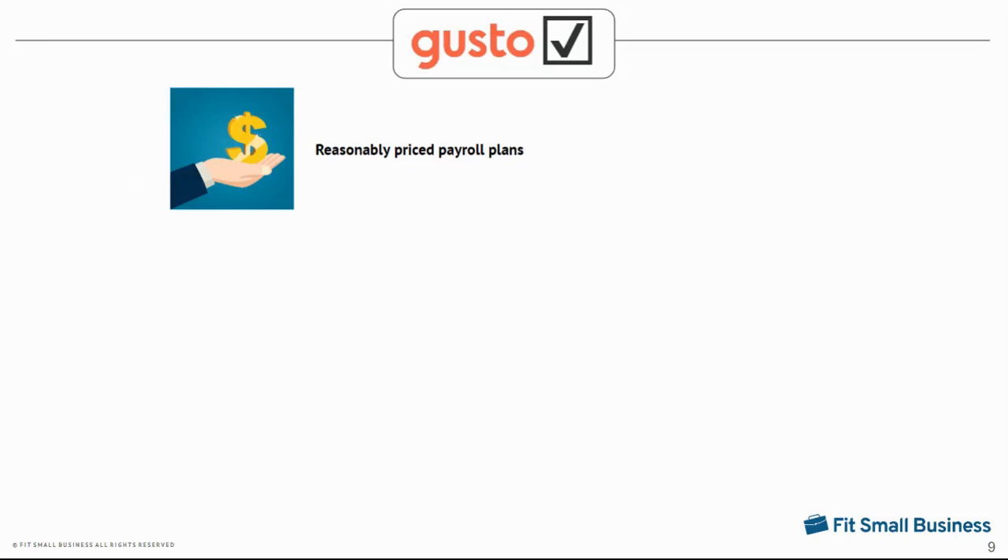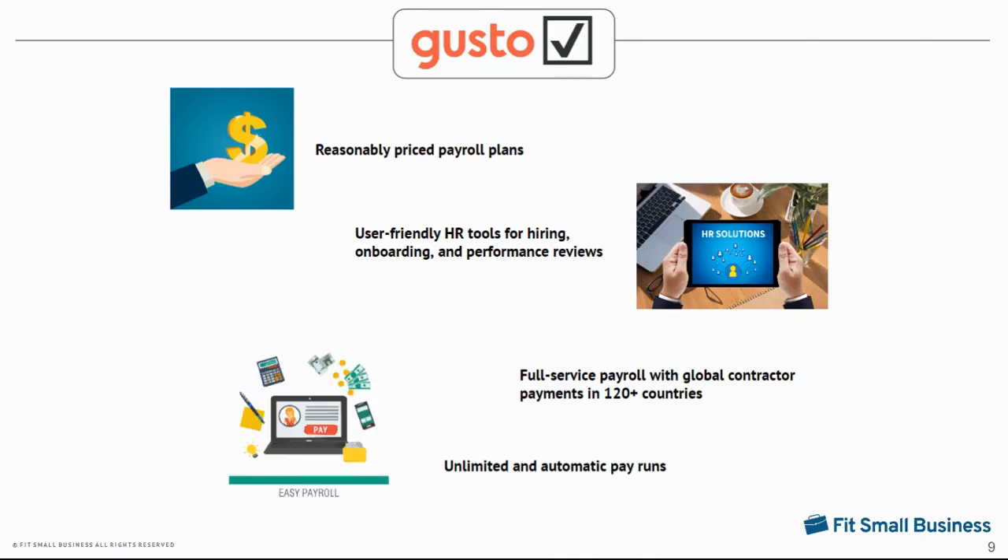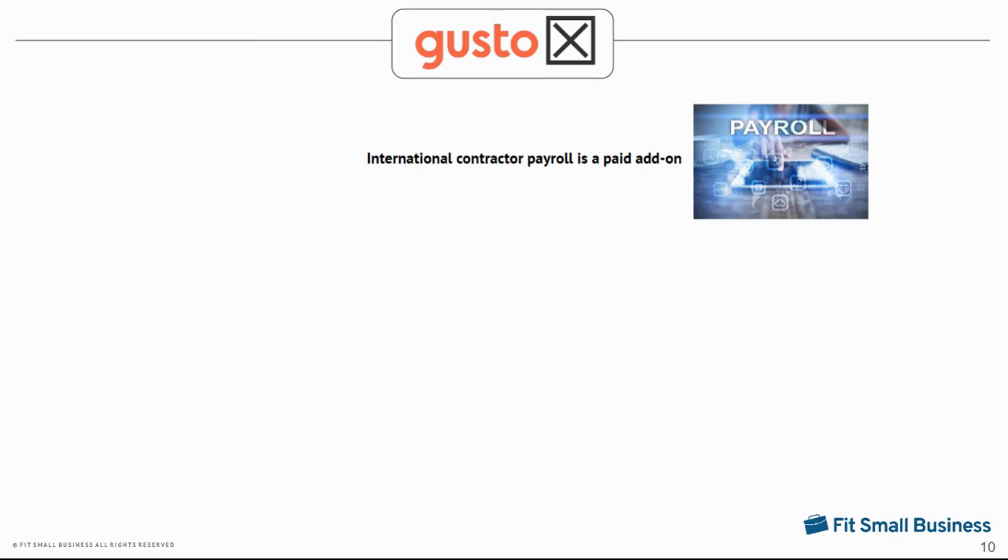Aside from affordability, one of the things we like about Gusto is its easy-to-use solutions for hiring qualified candidates, onboarding new hires, and managing performance reviews. It lets you pay employees and contractors, including global contract workers, while keeping you compliant with tax and labor regulations. Unlimited and automatic payroll features also make processing payments easy for business owners and payroll administrators. However, its international contractor payments option is a paid add-on.